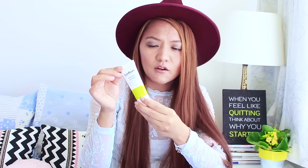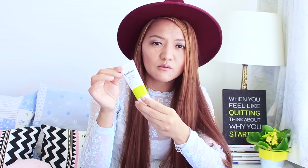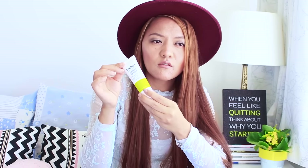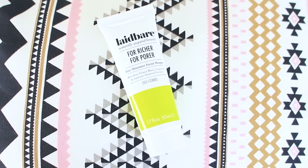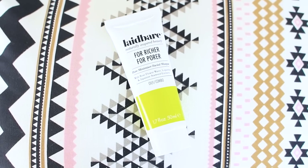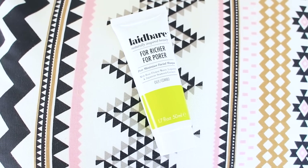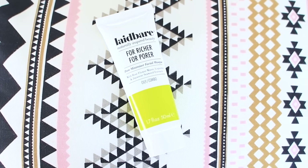It doesn't seem to minimize pores, but it is really good for hydration, especially for dry, sensitive skin. Whenever I have a rosacea breakout and my skin is very irritated and itchy, using this calms my skin down and prevents breakouts. It's a holy grail for me. It contains Japanese seaweed extract which detoxifies and smooths the skin, shea butter for hydration, licorice which helps minimize inflammation, and rose water to soothe irritation.